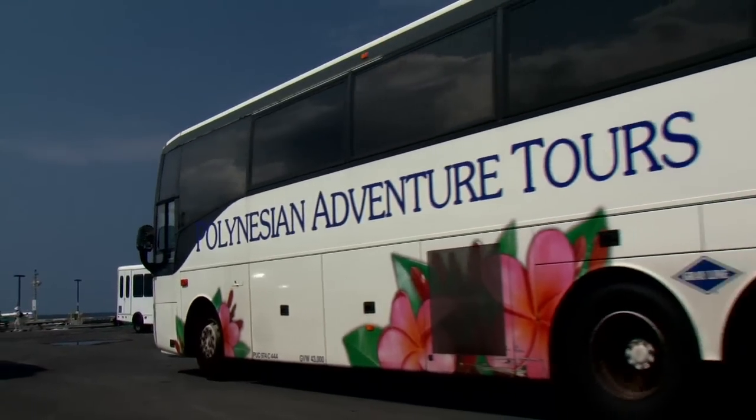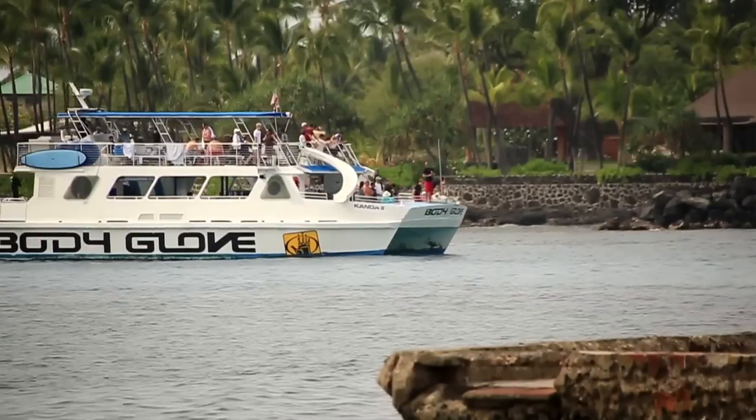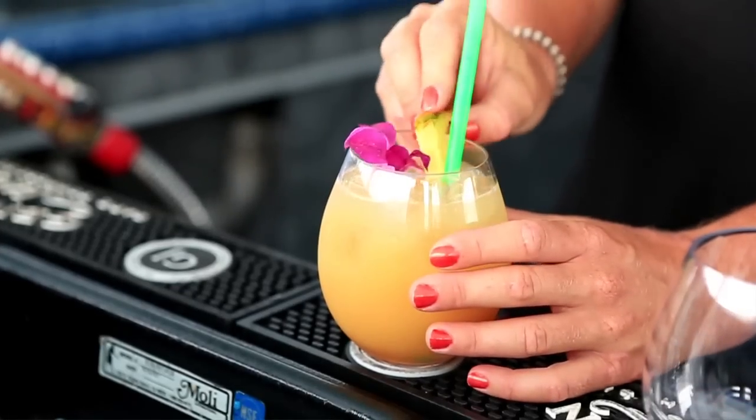After the land portion of the tour, the buses are going to drop you off at the Kailua Pier right here at the Kanoa 2. We're going to serve you a light lunch — sodas, waters all included — and there is a cash bar for those interested.